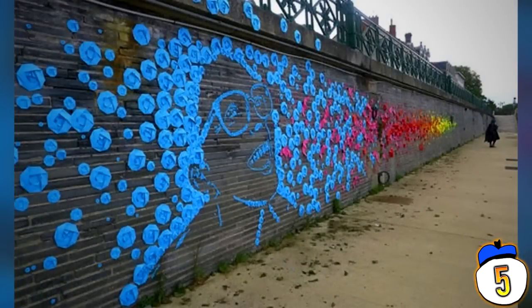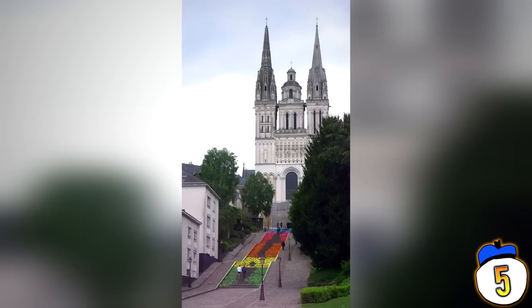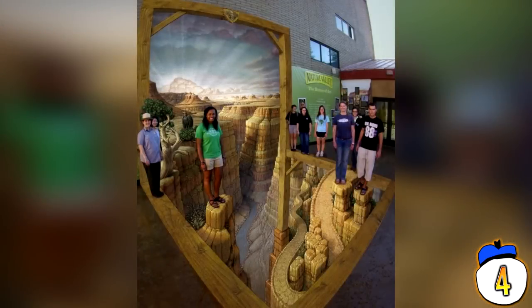Number 5: Mademoiselle Maurice. At the 2013 ARTAC festival in Angus, France, French artist Mademoiselle Maurice, alongside hundreds of volunteers, created a long image across a wall. At first glance you might think it's a simple painting, but on closer inspection you'll see it's actually made up of 30,000 pieces of origami half-folded to make up two separate pieces of art. Maurice is renowned for her colourful, playful approach to street art.